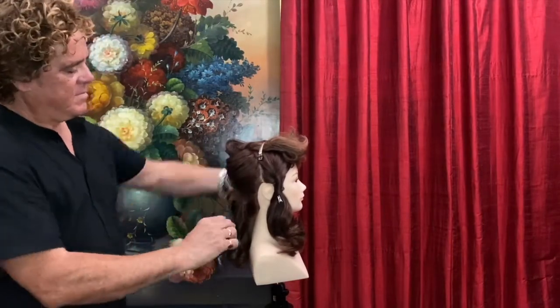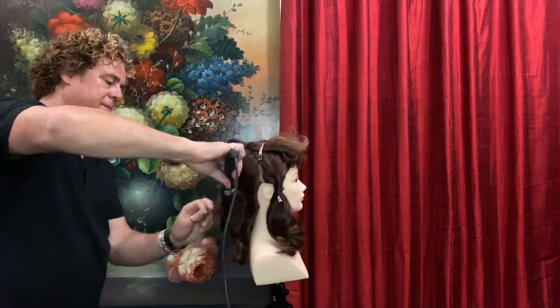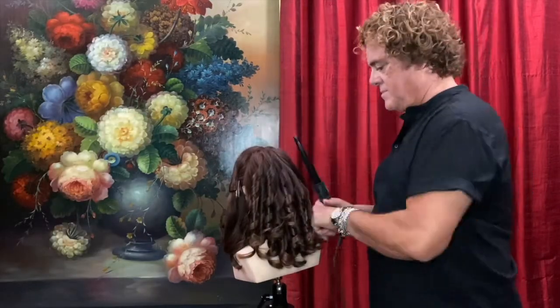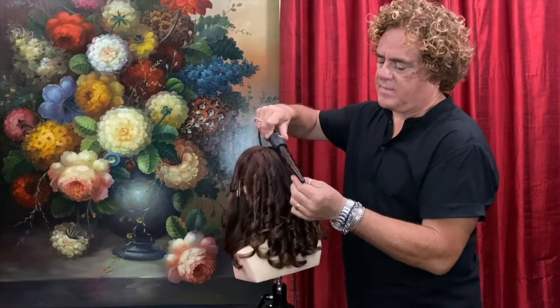As I'm tonging the back of the hairstyle, what I want to create eventually is just very simple waves down the back of the hair. I don't want ringlets. If you look at her hairstyle in the movie, it really is just about waves and movement through the back to create fullness.